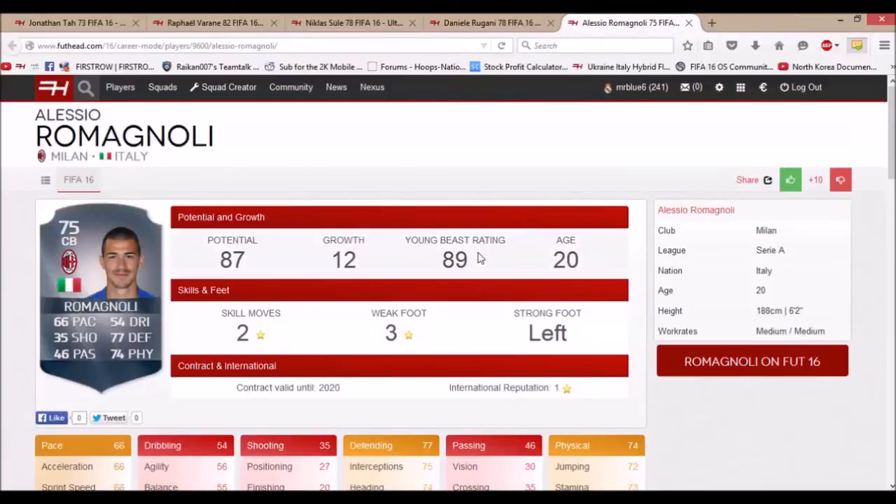The next player is Alessio Romagnoli. AC Milan signed him from Roma, so unfortunately you won't be able to sign him until the next transfer window — the January one — in the game. He starts at 75 rated with 66 pace, 77 defending, and 74 physical, and he has 87 potential. He's only 20 years old and has been touted as one of the best Italian defensive prospects in the last few years in real life, and that's starting to show in the game now as well.